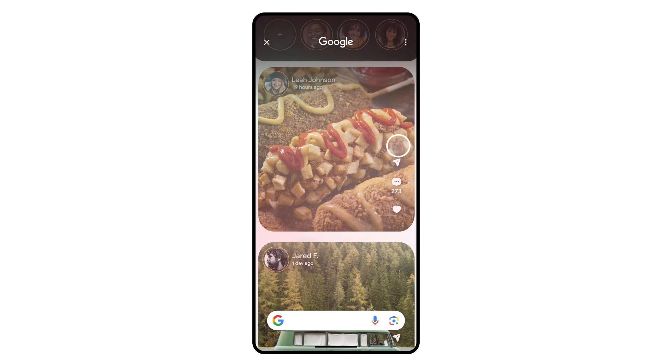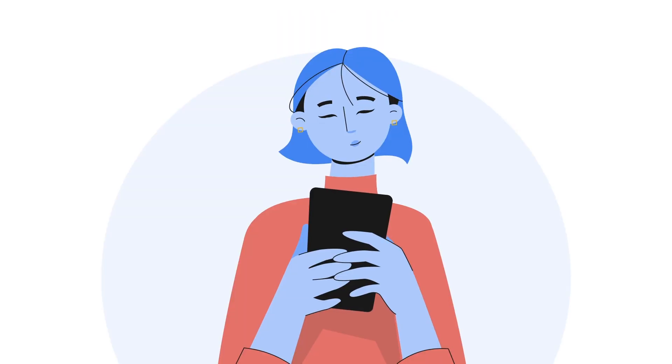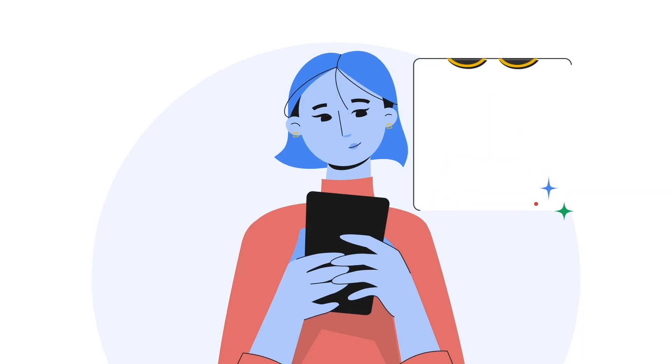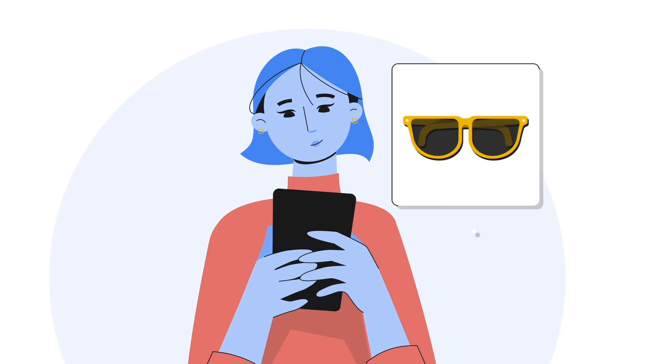You can then circle, scribble, or tap the part of the image or text you want to search. While a simple search is sometimes all you need to search that food, travel destination, phrase, or plant, there are so many ways you can use Circle to Search to elaborate on your curiosity.